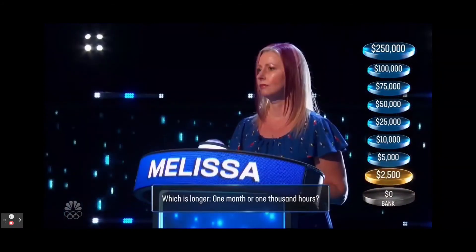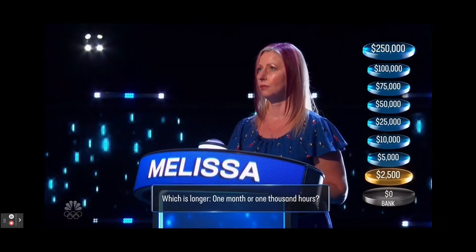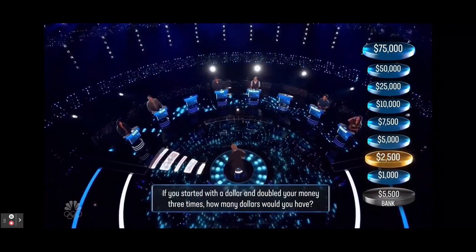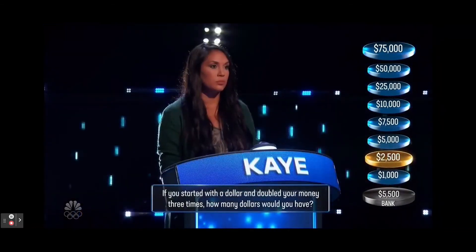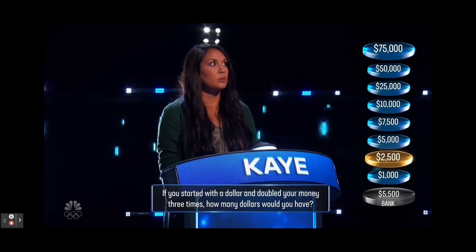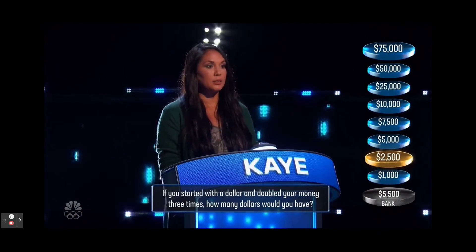Which is longer, one month or 1,000 hours? One month. No — 1,000 hours. If you started with a dollar and doubled your money three times, how many dollars would you have? Eight. Yes.